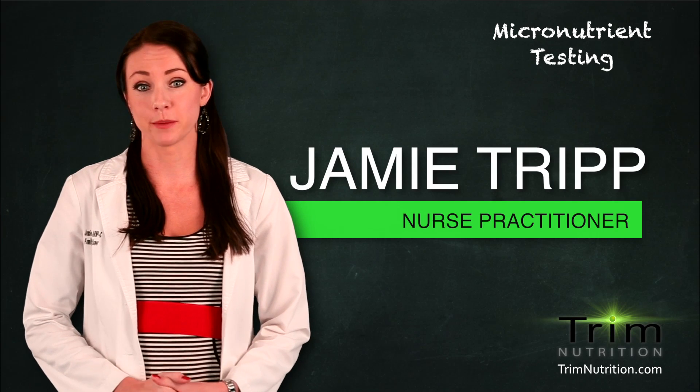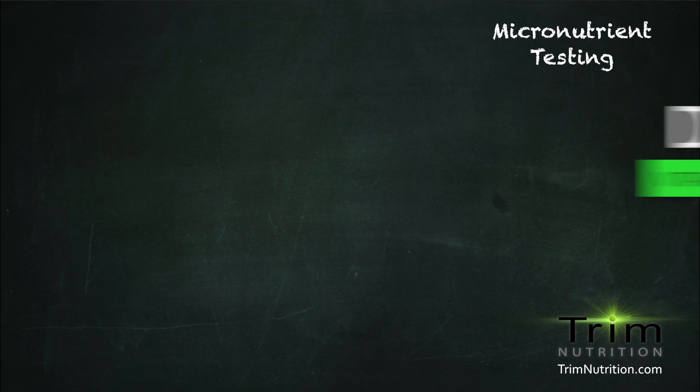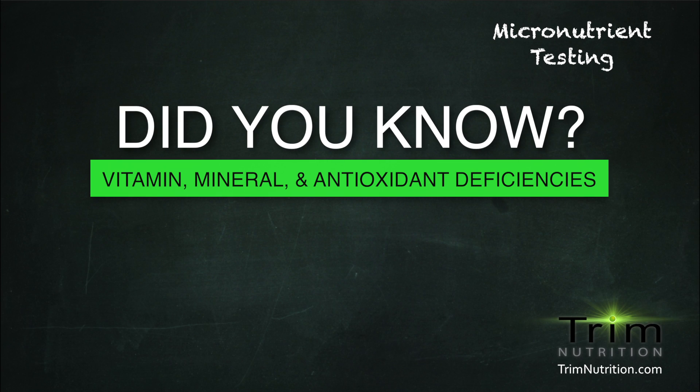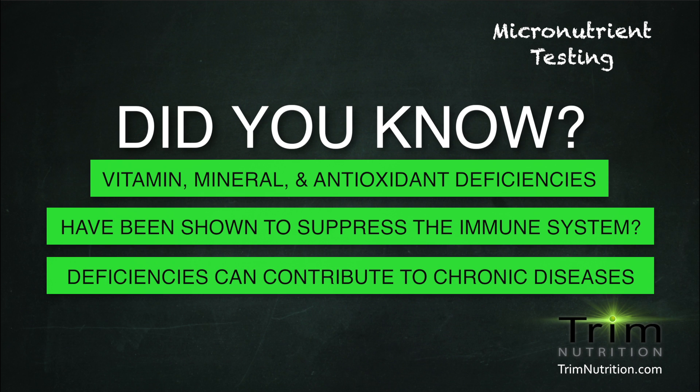Hi, my name is Jamie Tripp, nurse practitioner with Metabolics Wellness Center. Do you know that vitamin, mineral, and antioxidant deficiencies have been shown to suppress the immune system, which can contribute to chronic disease processes?